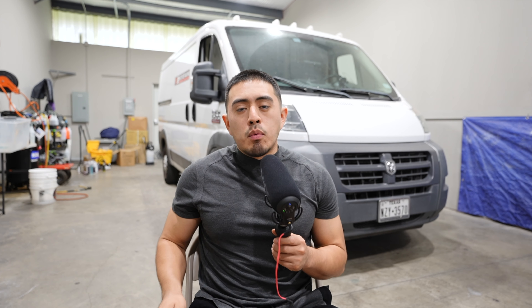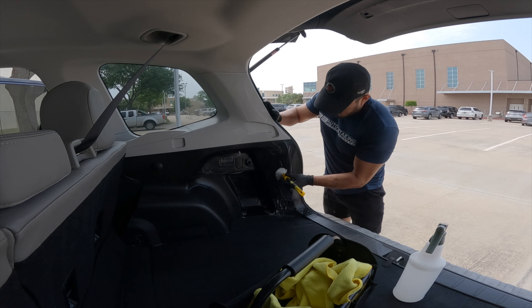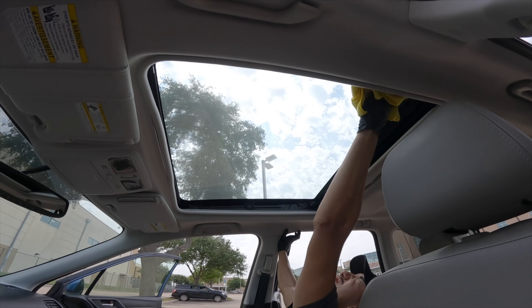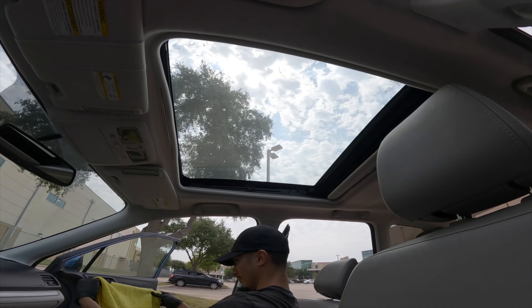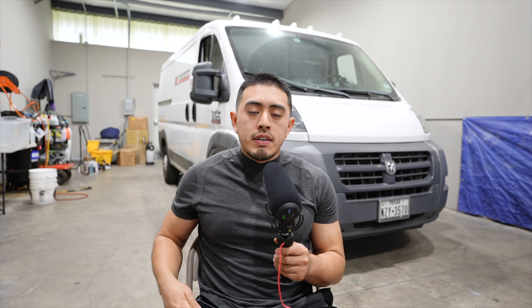Starting from the interior, the mini interior detail is the most basic service we offer. It's literally just a vacuuming, a wipe down of plastic and leather surfaces, cleaning the glass and windows, and the door jams. There's no thorough agitation, no stain removal — it's a very light basic maintenance interior cleaning. This one ranges between $80 to $120.